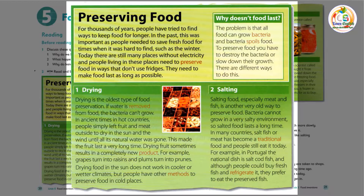Drying food in the sun does not work in cooler or wetter climates. But people have other methods to preserve food in cold places.